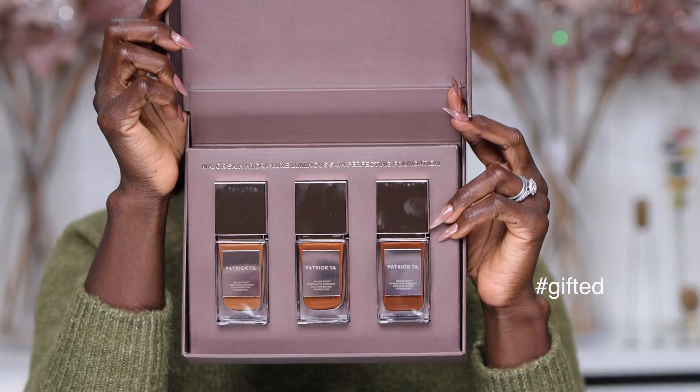First things first, this foundation retails for $58. It's a radiant finish foundation with hyaluronic acid in it that's supposed to help plump and hydrate your skin. So if you're somebody who has dry skin or normal skin but you want that more luminous, luscious, hydrated skin, they're saying this is the foundation for you. It's also marketed as a serum foundation, which means it's going to be lightweight, mimic your skin, blend in and absorb beautifully. It's a medium finish foundation, it's vegan, there are 30 shades, and it's also saying that if you have combination skin, you can use it.